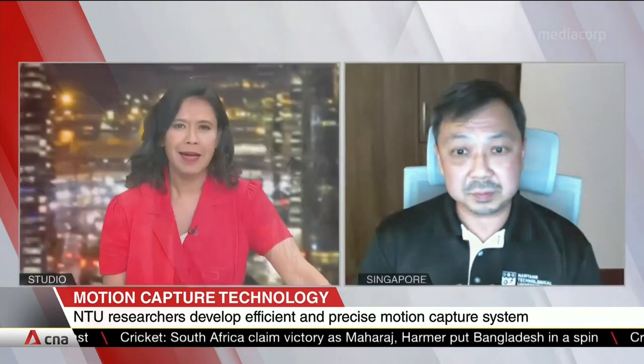Associate Professor Ang Wei-Tek from the Rehabilitation Research Institute of Singapore at NTU, thank you for sharing your invention with us.